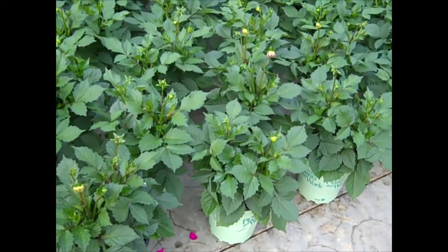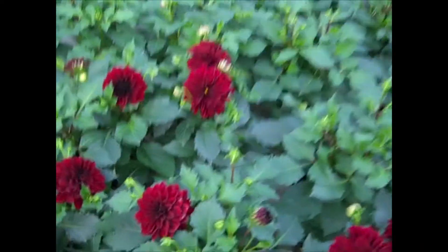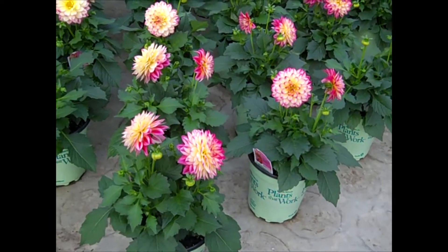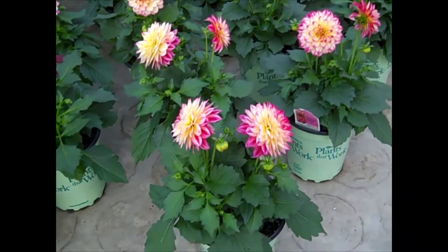Here's another block of those 17-centimeter dahlias. You can see all the buds and blooms — big, beautiful plants, good value. Here's yet another color of those 17-centimeter dahlias. A lot of these are on orders, so you definitely want to get them shipped in. They're in perfect shape right now — bud and bloom.